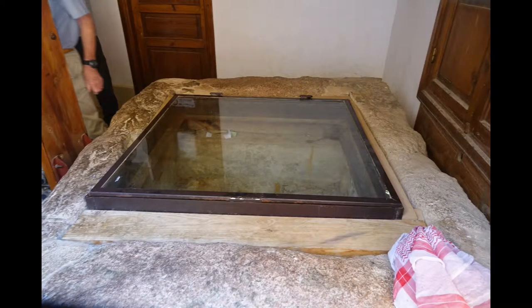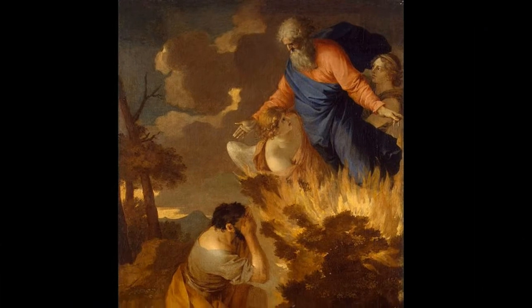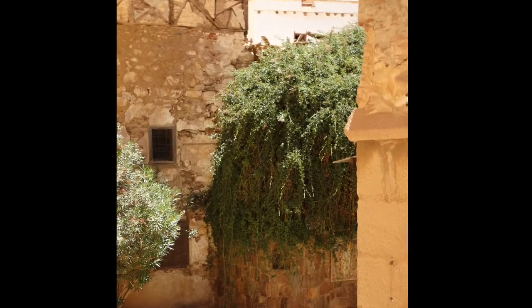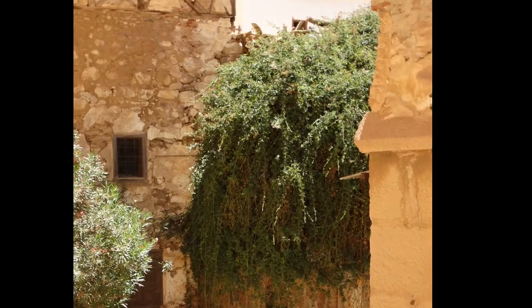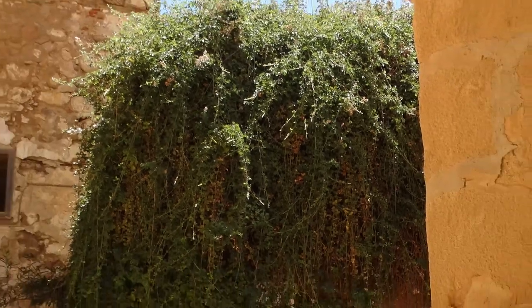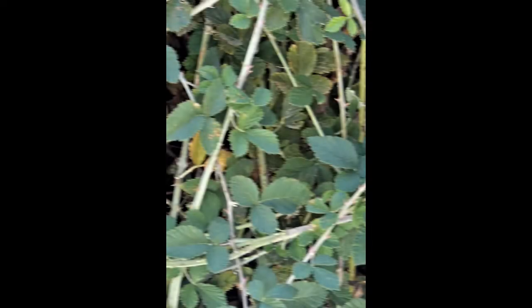Also here is the Moses well, where Moses met Jethro's daughters and would eventually marry the oldest. In the Bible, Moses encounters God in a burning bush, and the monastery has a bush that they claim is the same as the original. The bush we are shown is a healthy but otherwise nondescript thorn bush with no signs of fire or light.